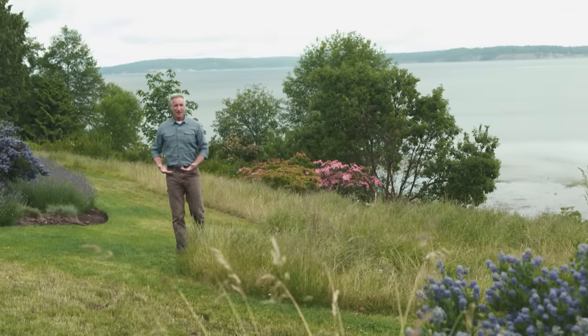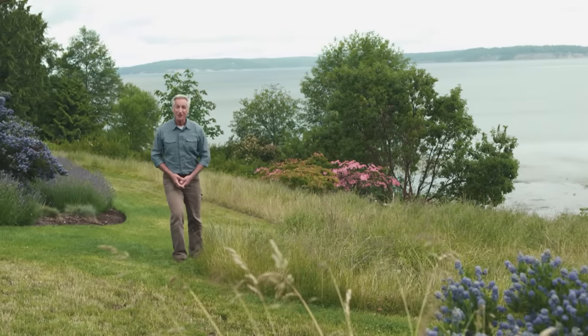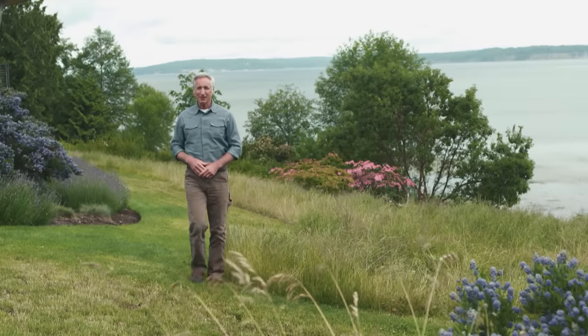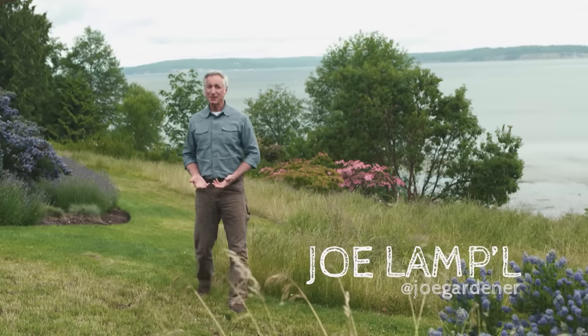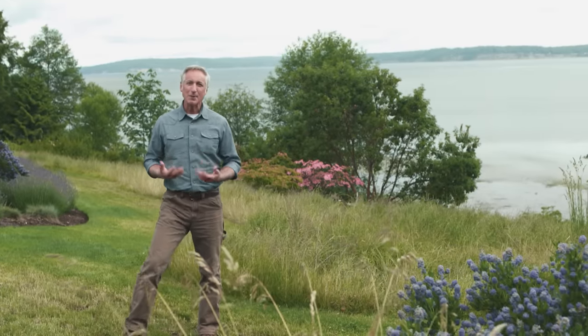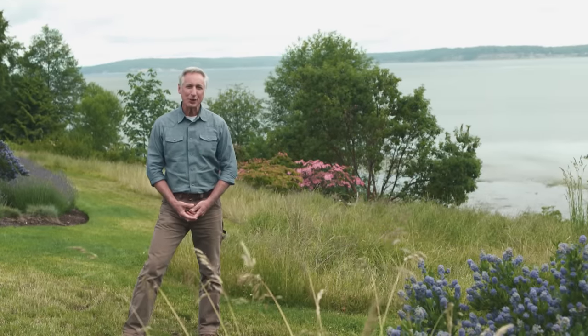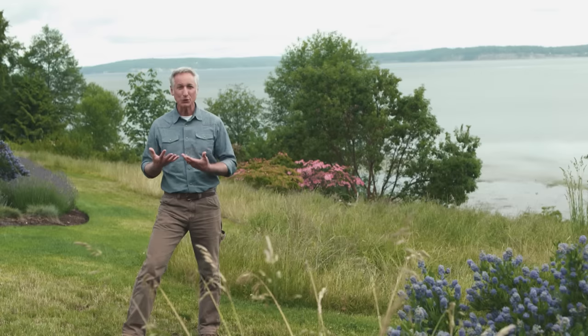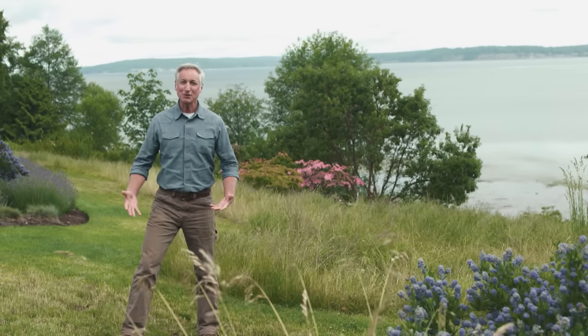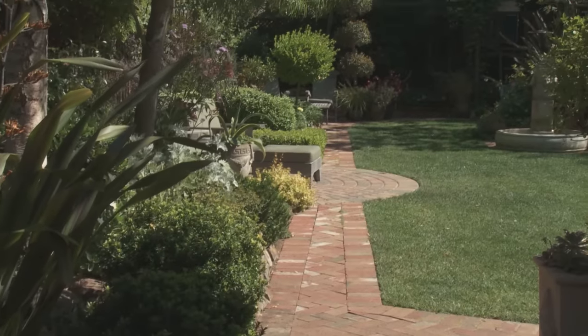The goal of any landscape designer usually boils down to one simple thing: enhance the natural beauty of the location. But achieving that goal is rarely simple, because so much is dictated by the site itself — the environment, the location, the topography, enhancing the natural views while minimizing others, the history of the property, the existing wildlife, even access into the landscape itself.